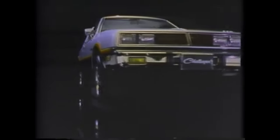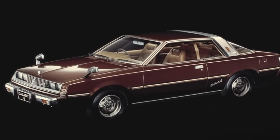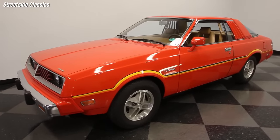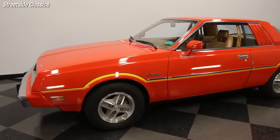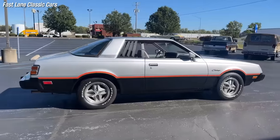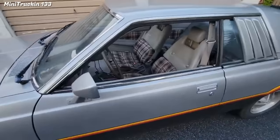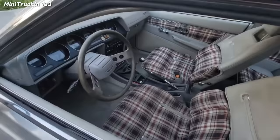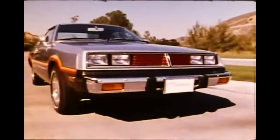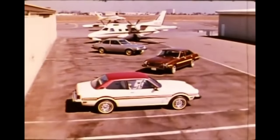The 1978 Dodge Challenger was a rebadged version of the Mitsubishi Galant Lambda, a compact coupe that had little in common with the original muscle car Challenger. The second-generation Challenger was smaller, lighter, and less powerful than its predecessor, with engines ranging from 1.6 to 2.6 liters and producing only 77 to 105 horsepower. The design was also less distinctive and sporty, with a notchback roofline, rectangular headlights, and bland colors. The interior featured plaid upholstery and a basic dashboard, lacking the flair and comfort of the first generation. Many critics and fans were disappointed by the drastic change in style and performance, and the 1978 model was soon forgotten by most.